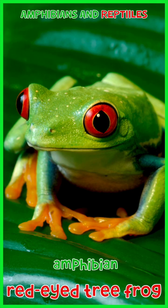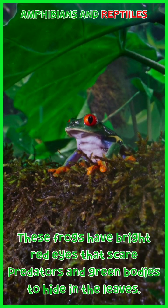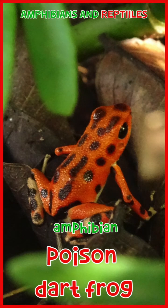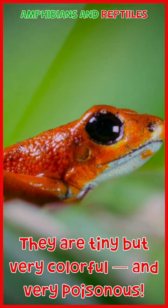Red-eyed tree frog: these frogs have bright red eyes that scare predators and green bodies to hide in the leaves. Poison dart frog: they are tiny but very colorful, and very poisonous.